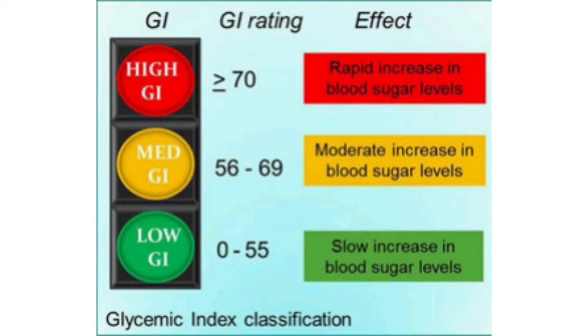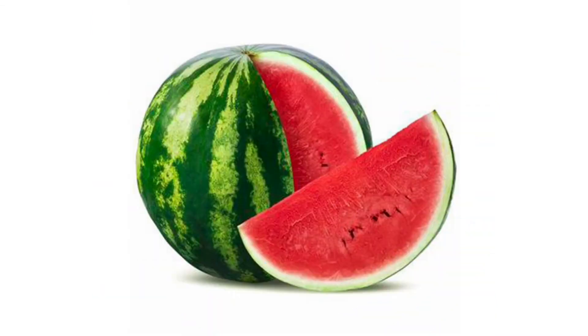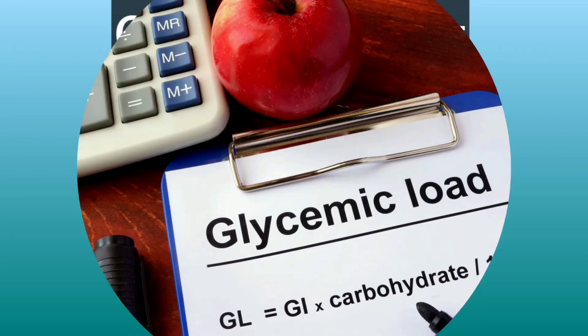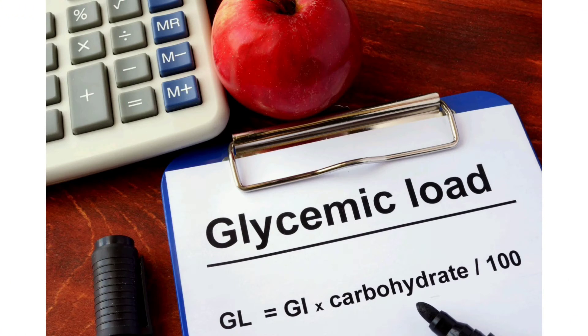High glycemic index foods are more dangerous. Coming to the glycemic index of watermelon — the glycemic index of watermelon is 72. So whenever watermelon is consumed, it increases the blood sugar level more rapidly. Glycemic index depends upon the quality — how rapidly it is increasing. Glycemic index depends upon quality.